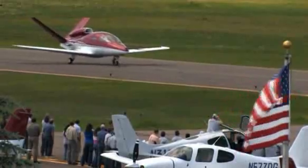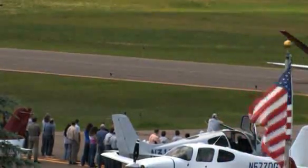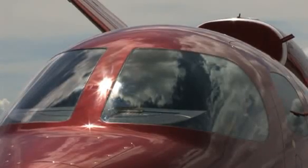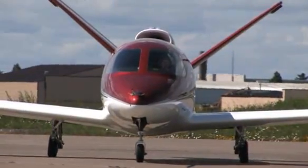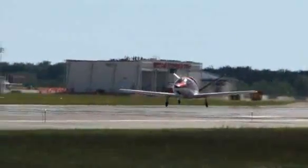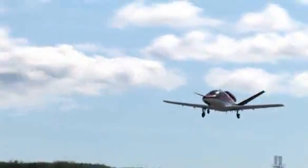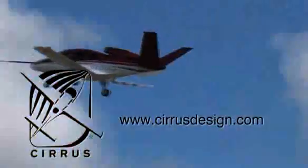Cirrus Design's Vision SJ50 single-engine personal jet offers exceptional fuel efficiency, flexible seating for up to seven, advanced avionics, and all the Cirrus safety features you expect, including the Cirrus Airframe Parachute System. With its detailed design, the Cirrus Vision is technologically advanced, yet engineered to be simple to fly to allow owner-pilots more lifestyle pursuits than any other personal aircraft. Learn more about the Vision SJ50 at cirrusdesign.com.